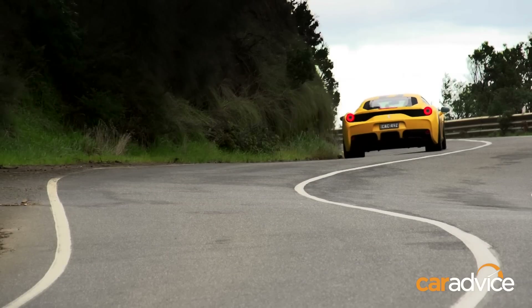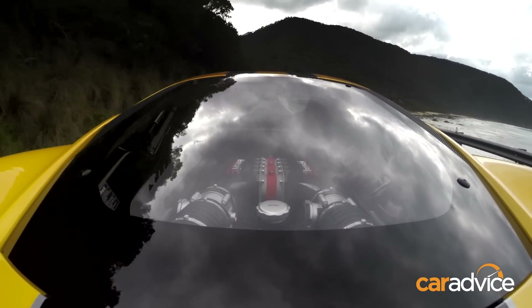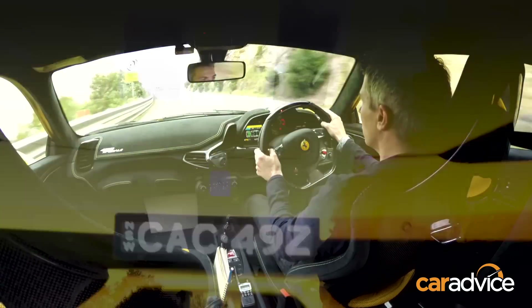The V8 revs to 9,000 RPM, snarling, barking and howling en route as the brilliant seven-speed dual-clutch transmission thumps through the gears.